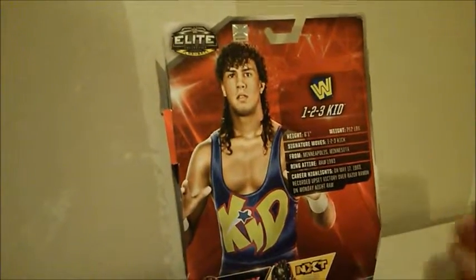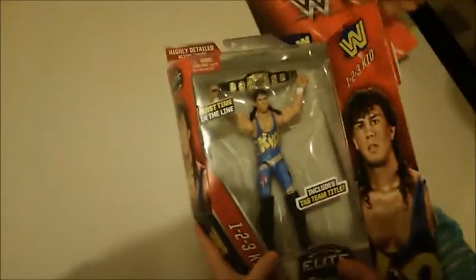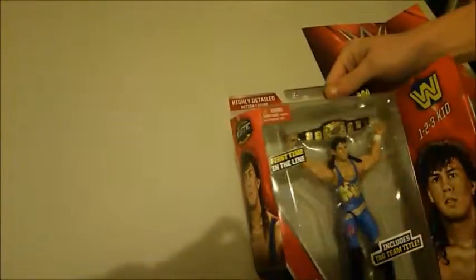Let's go ahead and turn him around and open him up. WWE Elite Series 41, 1-2-3 Kid. We'll put it right down there and open it up. As you can see here, a tag team title — right there, the old school tag team title.